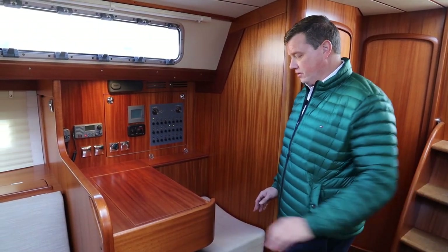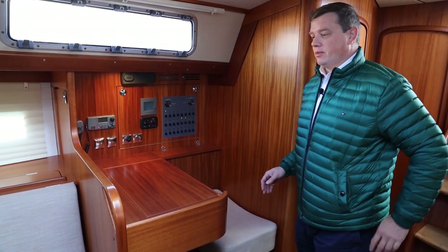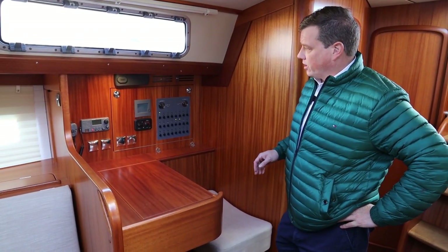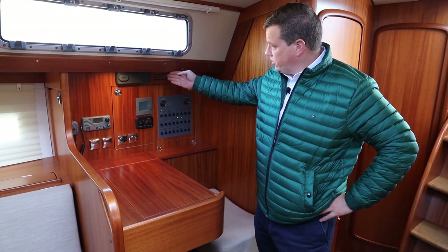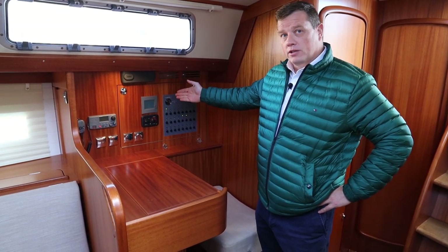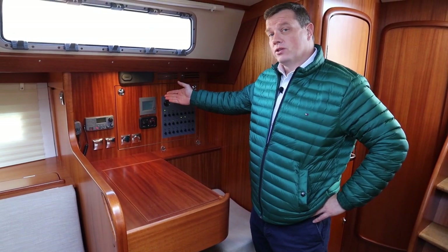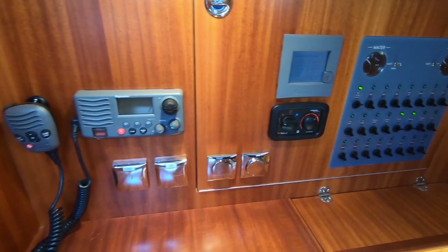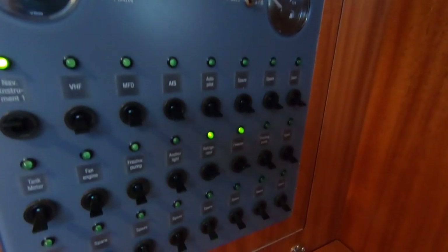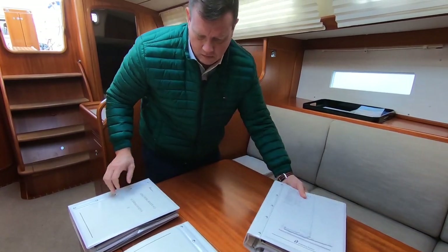Here at the nav table, there's a nice handhold, so easy to make your way here whilst underway and at sea. We've got the head unit for the Fusion system, a Mastervolt system with inverter giving you 220 volts from the batteries. We've also got Webasto cabin heating and the Raymarine VHF radio.